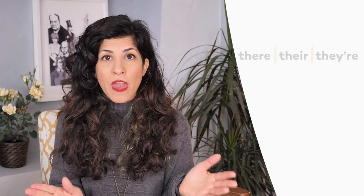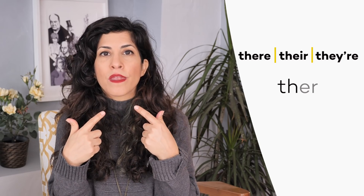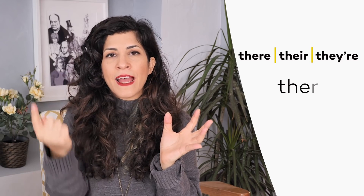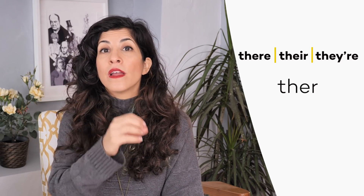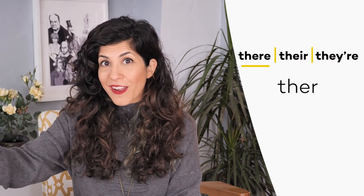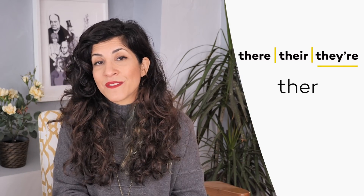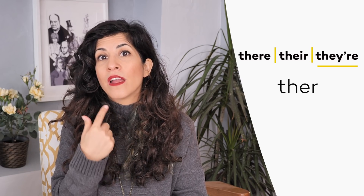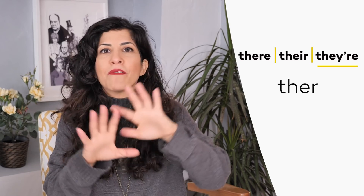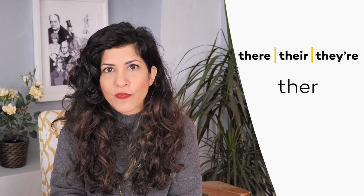Next up: there, their, and they're. These three words are homophones, pronounced exactly the same. It's a TH sound, then an E — drop your jaw a little bit — and then bring the tongue up for the R: there. All three words are pronounced the same: 'it's over there,' 'it's their house,' and 'they're pretty satisfied about it.' That last one is a contraction — I have a full video about contractions you can watch, link in the show notes.